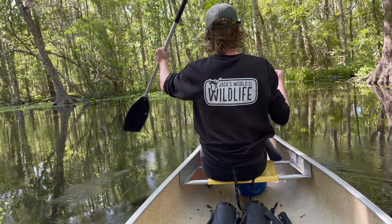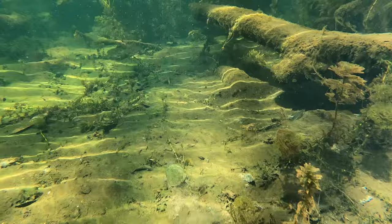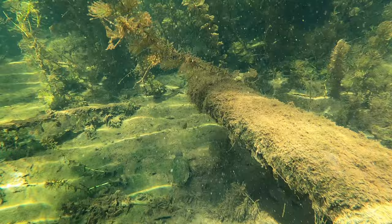Today we will be in some chilly spring-fed rivers in northern Florida looking for musk turtles. These turtles thrive in cool, moving water with plenty of invertebrates to chomp through. Let's see what all we can find.